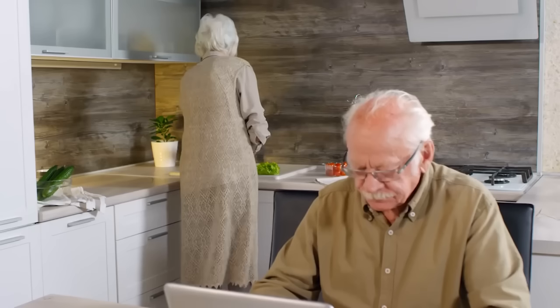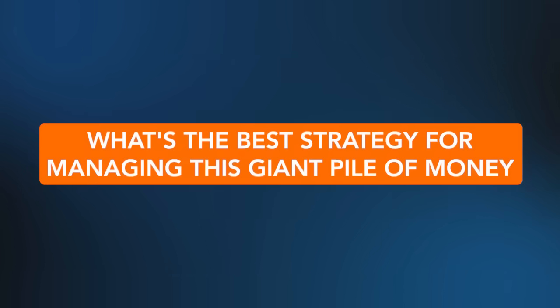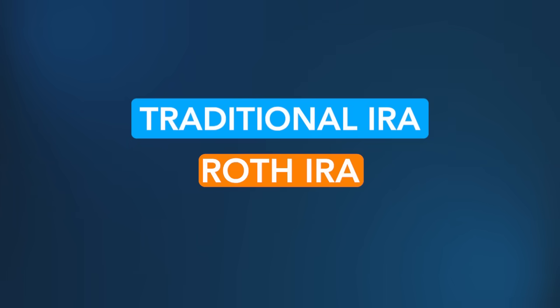As many of us are realizing, when we go to take that money out, it can push us into a higher tax bracket. So a lot of people, either in retirement or preparing for retirement, are trying to figure out the best strategy for managing this giant pile of money. One of the best ways to significantly reduce your long-term tax burden is by doing a Roth conversion — where you take money from your traditional IRA, convert it to a Roth IRA, pay tax on that amount today, but you'll never pay any tax in the future, no matter how large the account grows.